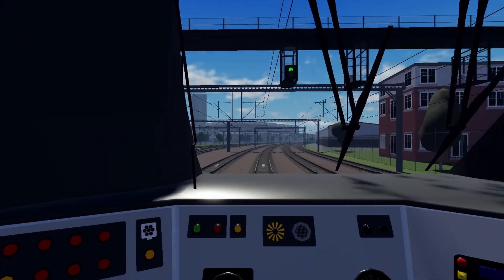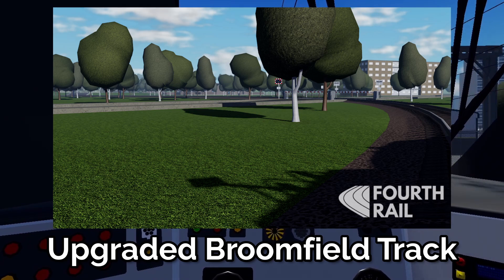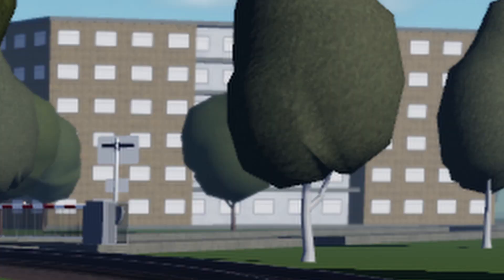The next sneak peek is probably the upgraded track of part of the Broomfield branch. There is only a level crossing and a building, so let's carry on.